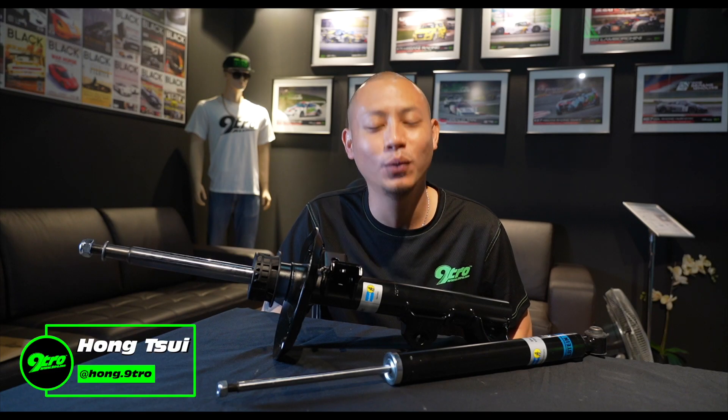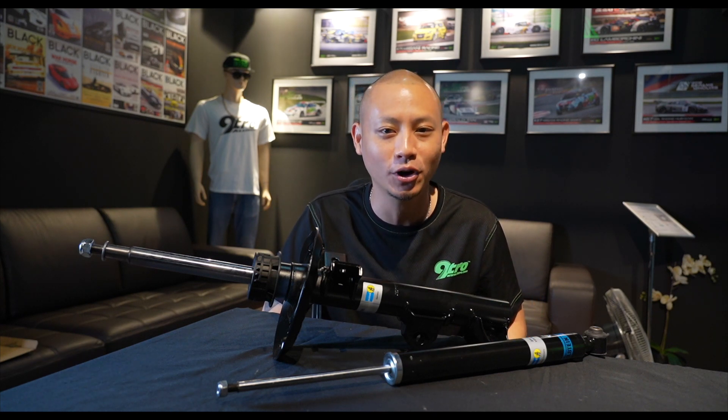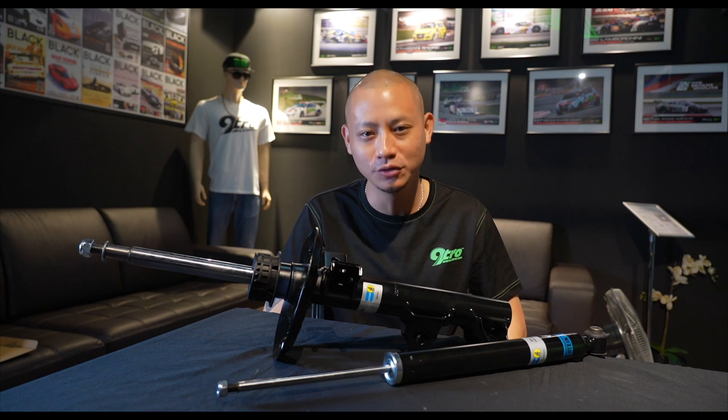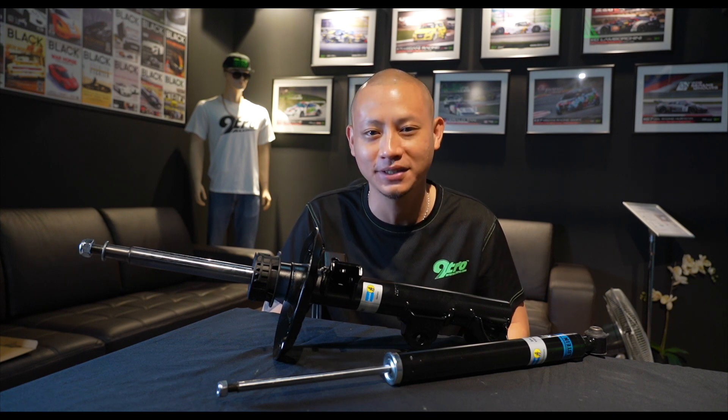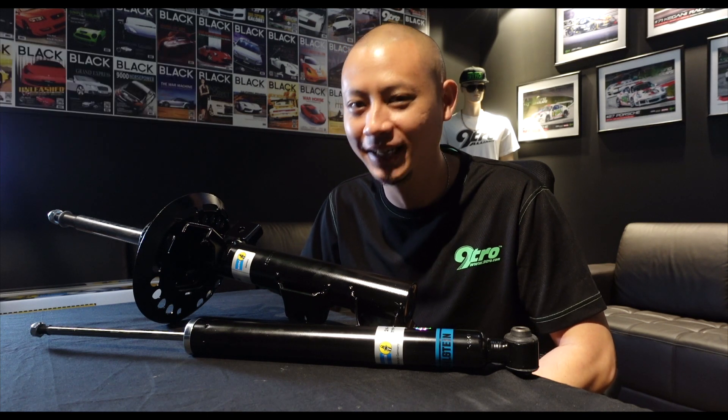Hello everyone, my name is Hong and welcome back to part two of our three-part suspension peg talk series. If you've not watched part one, I strongly recommend you to do so — the link is in the description. This series is brought to you by Bilstein, and in this episode we're going to take a deeper look at the Bilstein Dematic System.